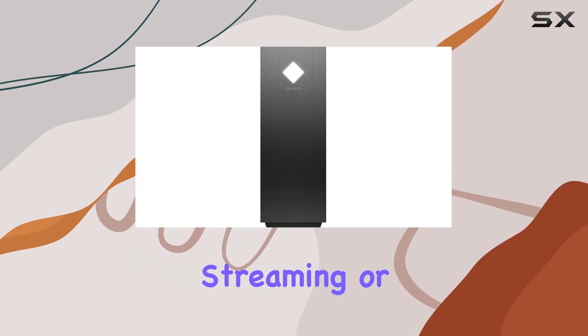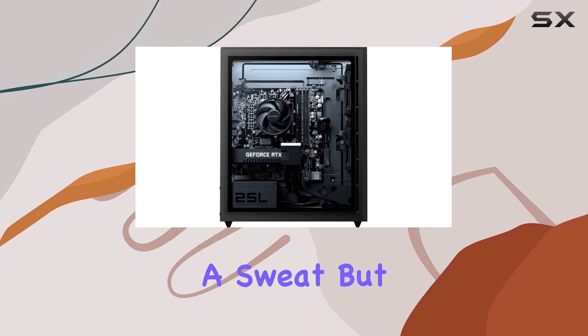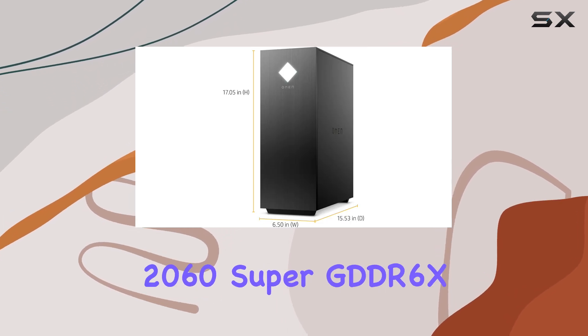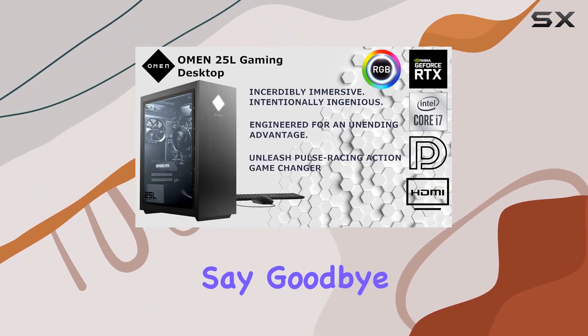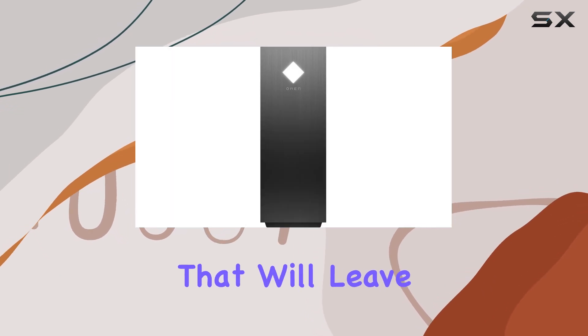Whether you're gaming, streaming, or multitasking, this CPU delivers exceptional performance without breaking a sweat. The NVIDIA GeForce RTX 2060 Super GDDR6X graphics card is here to deliver stunning visuals and smooth gameplay. Say goodbye to stuttering and lagging, and hello to immersive gaming experiences that will leave you breathless.